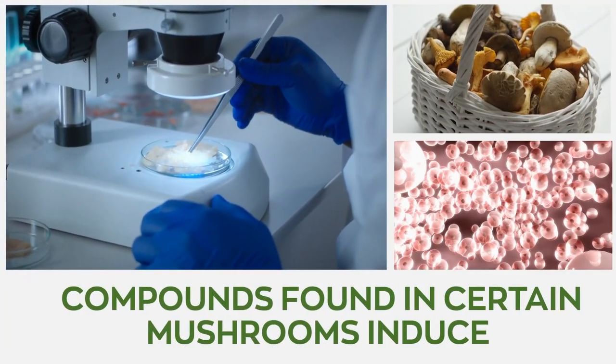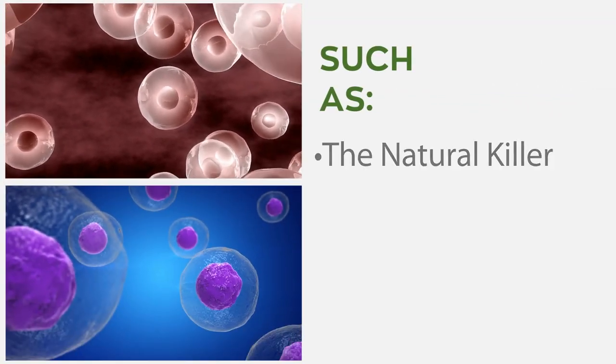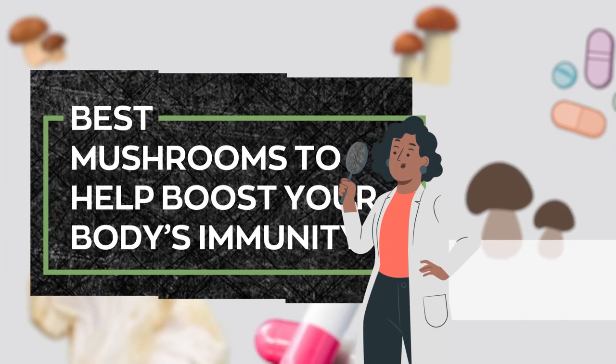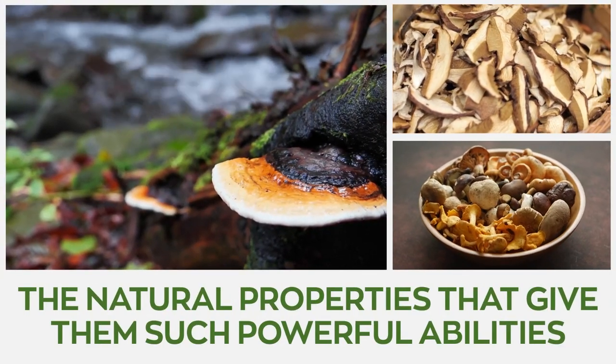Studies have indicated that the compounds found in certain mushrooms induce biochemical changes to our immune cells, such as the natural killer cells, dendritic cells, macrophages, and T-cells. Our video today explores the best mushrooms to help you boost your body's immunity, and we look at the natural properties that give them such powerful abilities.